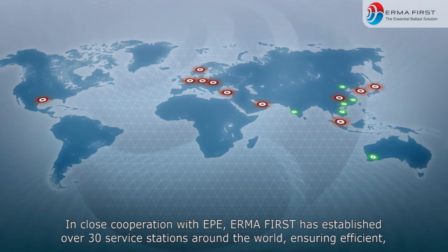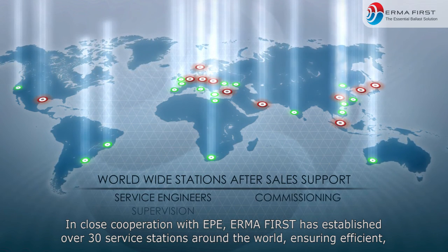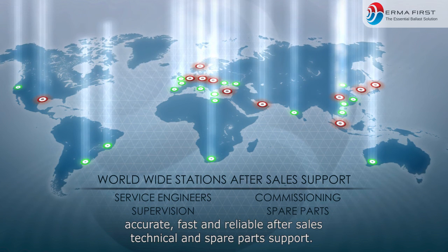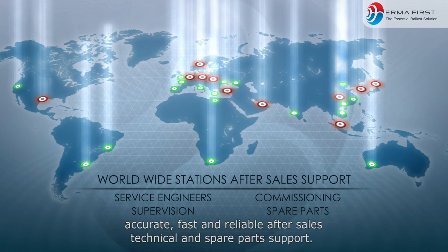In close cooperation with EPE, ErmaFirst has established over 30 service stations around the world, ensuring efficient, accurate, fast, and reliable after-sales technical and spare parts support.